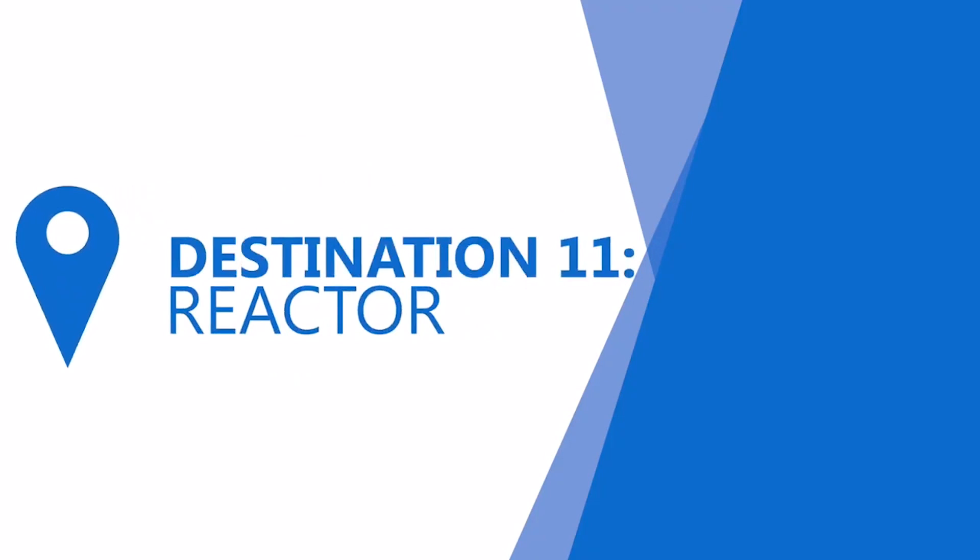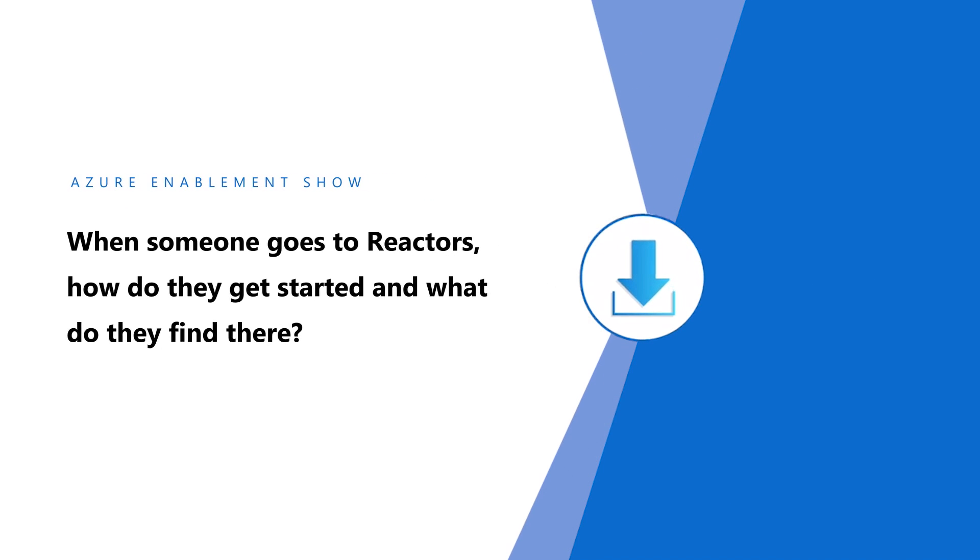Our next stop takes us to Microsoft Reactors. I'm Emily Hove and I have the pleasure of running the program management team for the global Reactor program for Microsoft. The best way to get started with Reactors is to join our community. We are found on meetup sites all over the world. Once you join, you have access to a wide range of events developed and curated by developers and IT pros for developers and IT pros, with content for beginners through to more intermediate and advanced professionals.